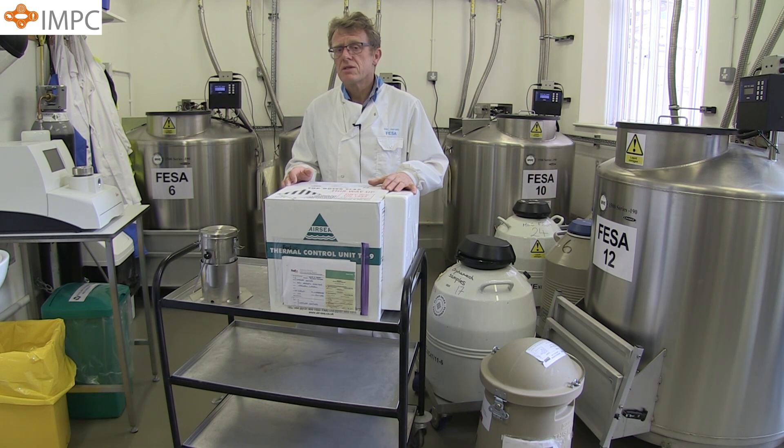One such method is the exchange of frozen mouse sperm on dry ice. This technique has been developed in conjunction with our colleagues at the CNR's Montatondo Laboratory in Italy.